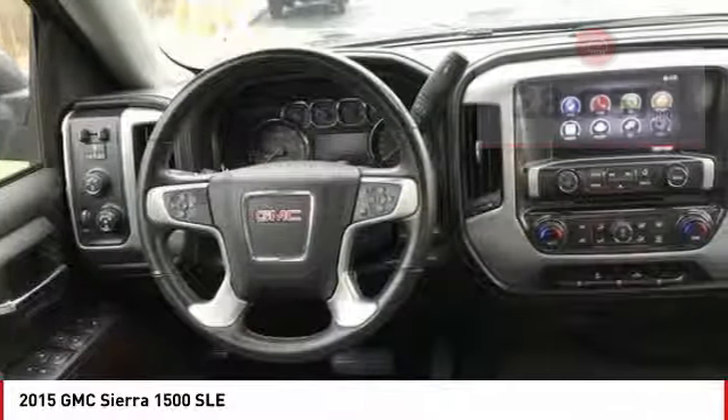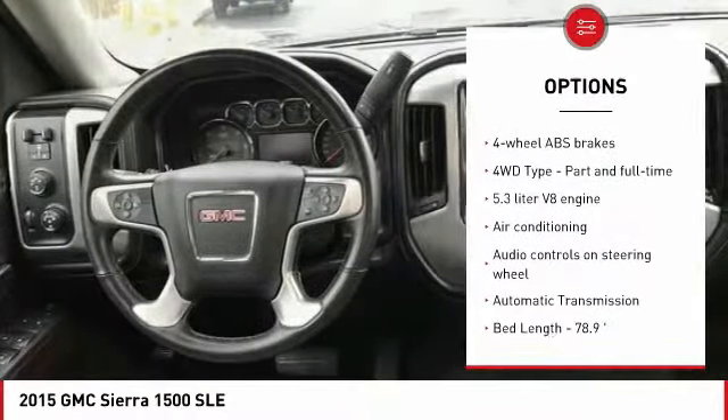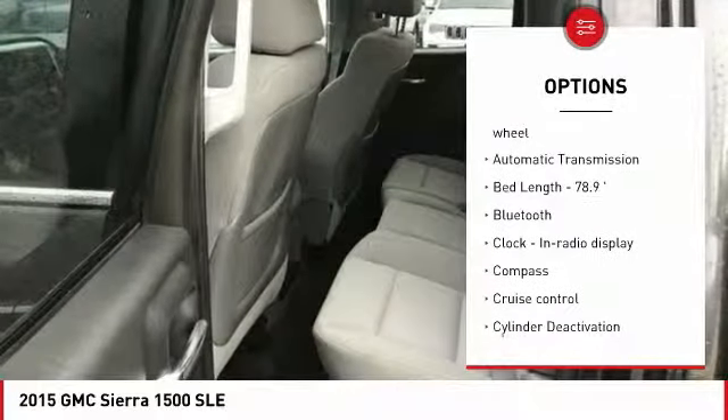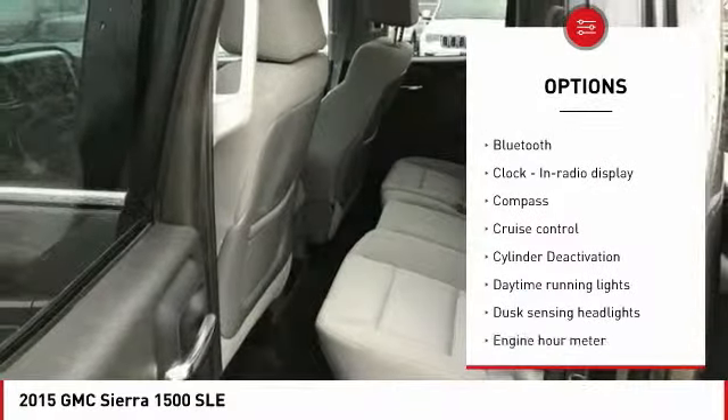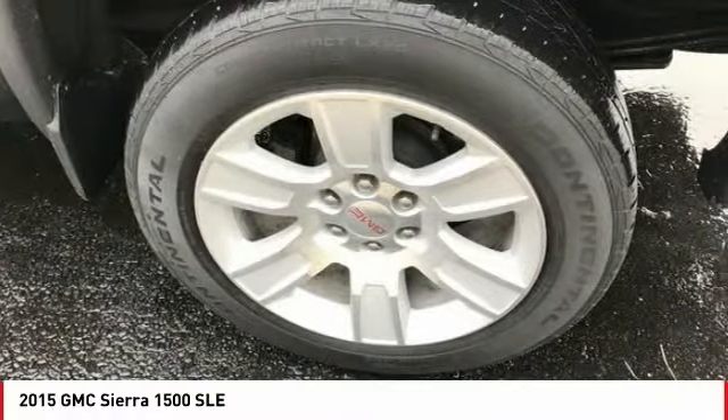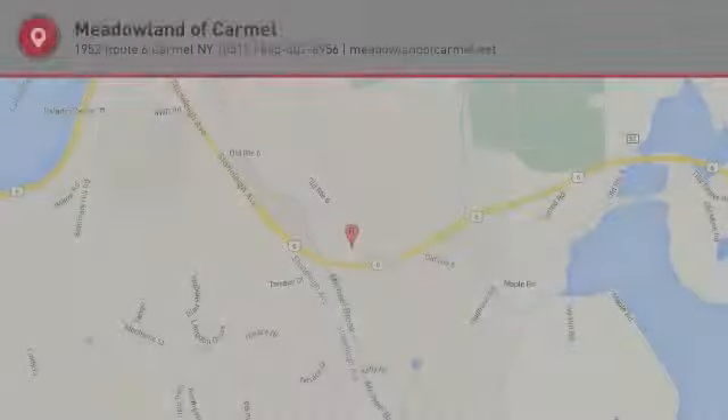Here are some of this vehicle's great options: traction control, air conditioning, Bluetooth, passenger airbag, automatic transmission, cruise control, power windows, compass, trip computer, and remote power door locks. Your new ride is just a phone call away.